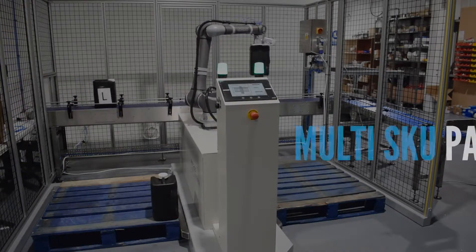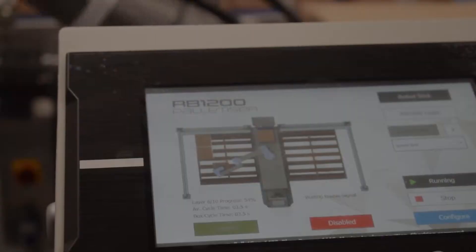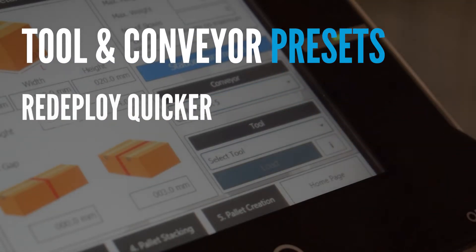A and B pallet separation means we can now palletise two products at the same time. Visibility has increased, meaning customers can now track metrics. We've also reduced the time to redeploy with tooling and conveyor presets.